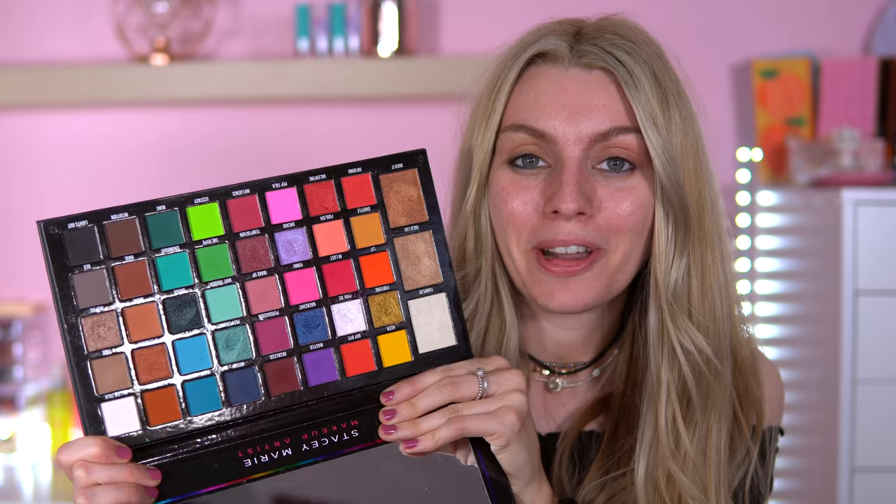Hey everyone, welcome back to my channel. I hope you're doing good. It is officially the 1st of September — I feel like summer is over already. I want to play with some makeup, and recently my friend gifted me the Be Perfect Carnival XL Pro palette. Stacy Marie has a new one called the Antidote palette, which is heavily warm green-based colors, but I've still got this to play with.